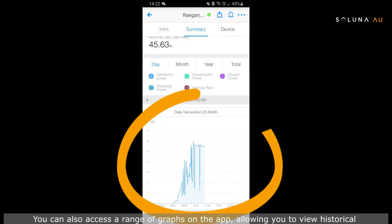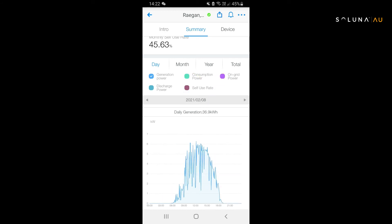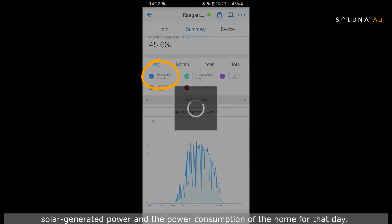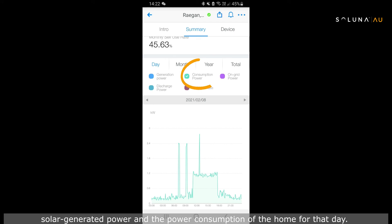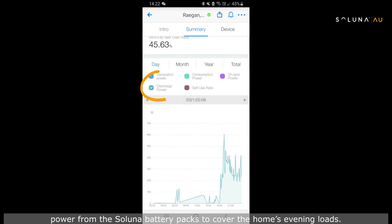You can also access a range of graphs on the app allowing you to view historical data for the day, the month, the year, or the lifetime of the system. Looking at one day's usage, you can see the 24-hour timeline of the solar generated power and the consumption of the home. Any power taken from the grid is shown as well, as is the discharge of power from the Soluna battery packs to cover the home's evening loads.